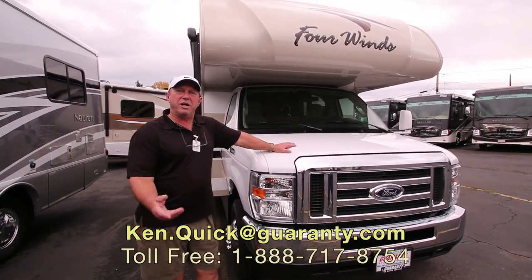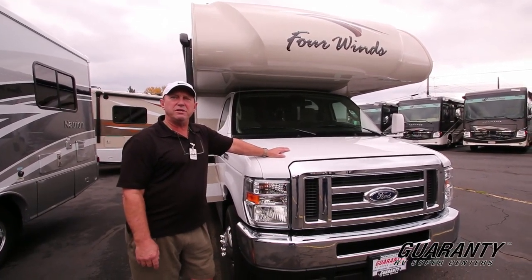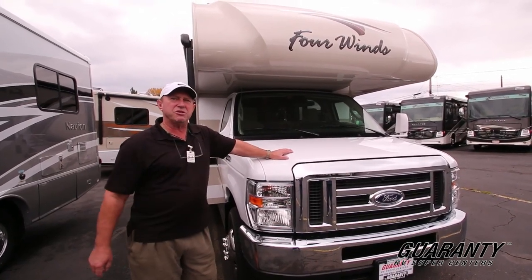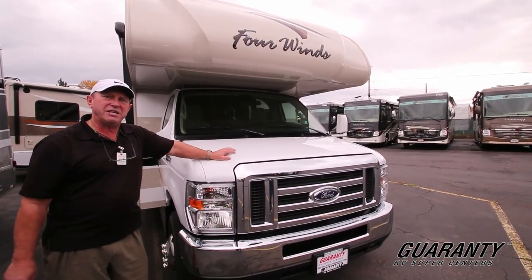Hi folks, my name is Ken Quick. I'm a retired teacher and coach from Idaho. If you have any questions on this coach or any other coach, please give me a call at 208-250-8625. This is a 2017 Thor 26B Class C motorhome. Let's go inside and take a look around.